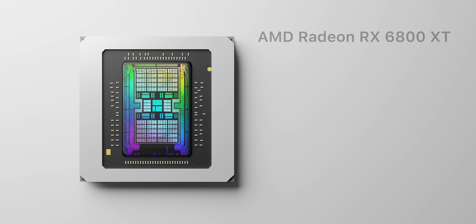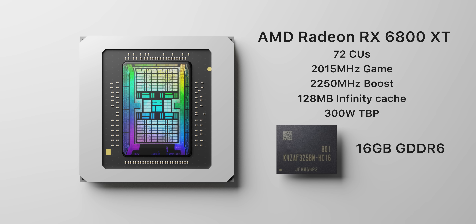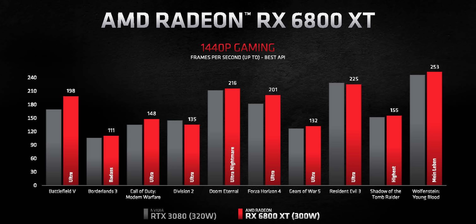Next up we have the RX 6800 XT, offering 12 more compute units over the RX 6800, a slightly higher boost clock, but with the same amount of video memory and a slightly higher board power. This GPU is aimed to take down the RTX 3080, mainly on price, undercutting it by $50 US. At $649, AMD are claiming 4K gaming is about equal to the RTX 3080 while beating it on both price and total board power. The same goes for 1440p gaming, and then you have those historically AMD-favoured games such as Battlefield 5 and Forza Horizon, which show a larger 10% difference in favor of the RX 6800 XT.